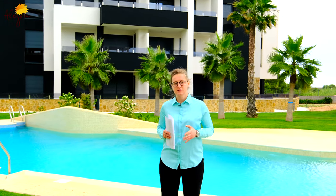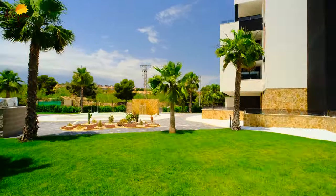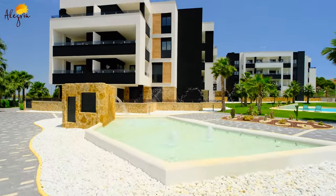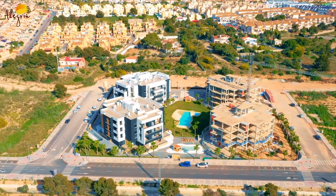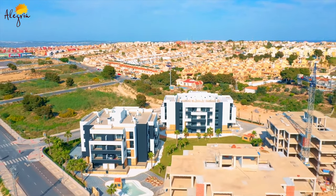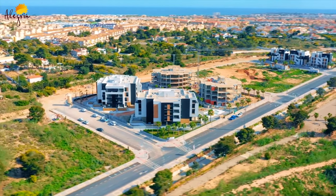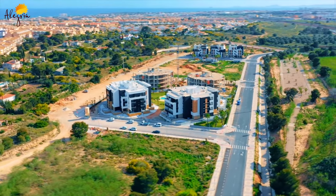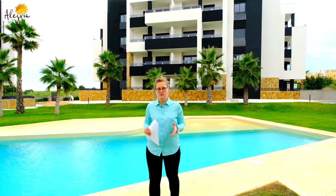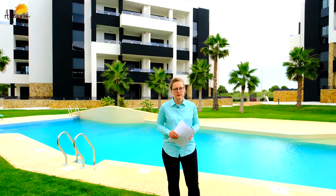The developer is very respected — it is one of the best developers on the market. This region is very popular among golf lovers because it's surrounded by golf courses, so if you do not plan to live here permanently and want to rent your property once in a while, you won't have any problems with that.